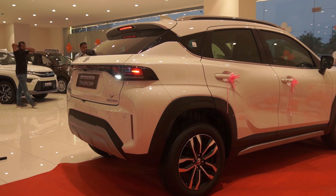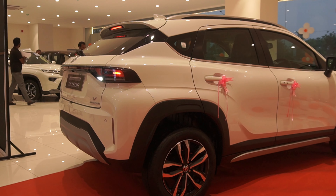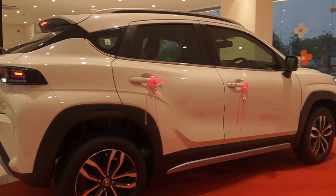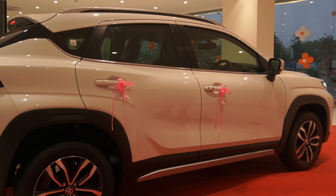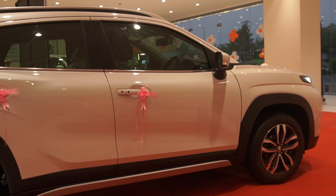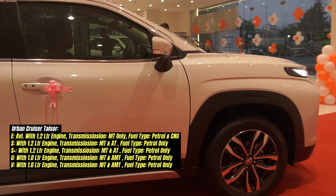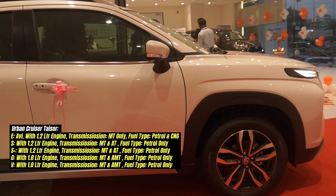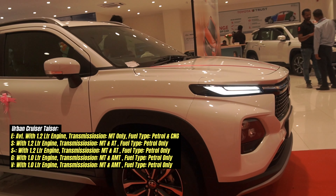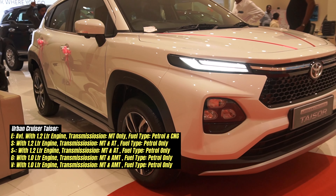The E, S, and S+ variants will be available with the 1.2-litre naturally aspirated petrol engine. The Z and V trims will be available with the 1.0-litre turbocharged petrol engine. The naturally aspirated petrol engine will be available with a 5-speed manual and 5-speed AMT transmission. The E variant is the base variant and will be available with CNG.